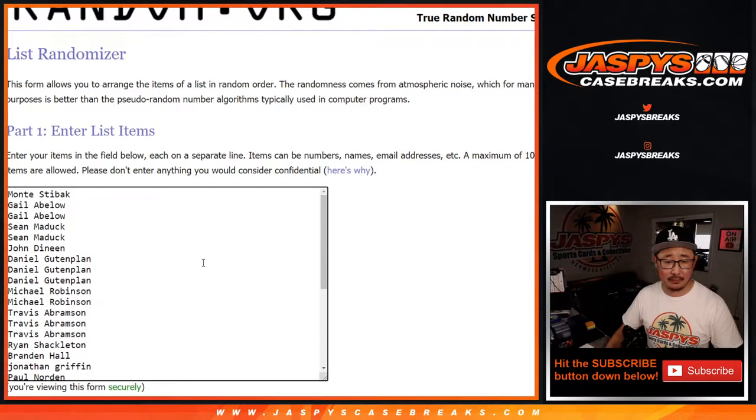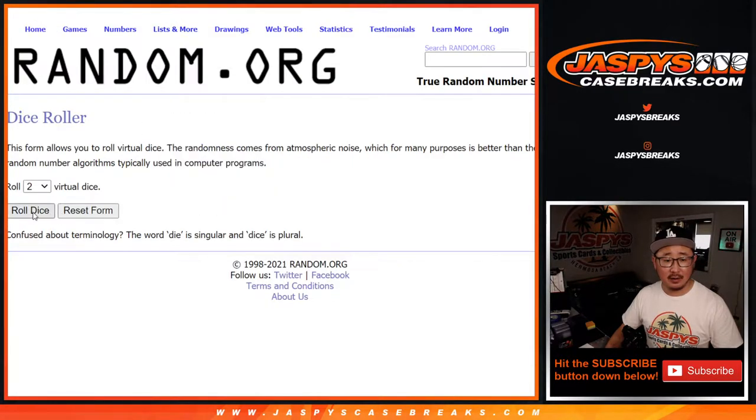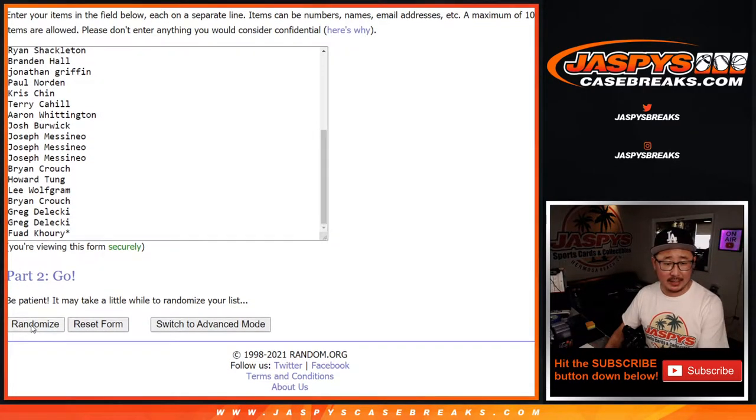Big thanks to this group right here, and thanks to the teams right there. Always the break first — different dice roll for everything else, 5 out of 5, hard 10 for names and teams.